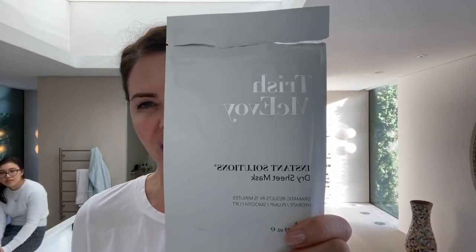I'm going to start off before any skincare Q&A with a mask because my face is a bit tired today. I just did an LED light and I'm now going to finish off with a new dry sheet mask. I've been obsessed — I love Charlotte Tilbury's and I love Nanette Gaspé's dry sheet ones. I've never found a third. Let's see if Trish is going to get in the draw. It's the Instant Solutions dry sheet mask — dramatic results in 15 minutes: hydrate, plump, smooth and lift.